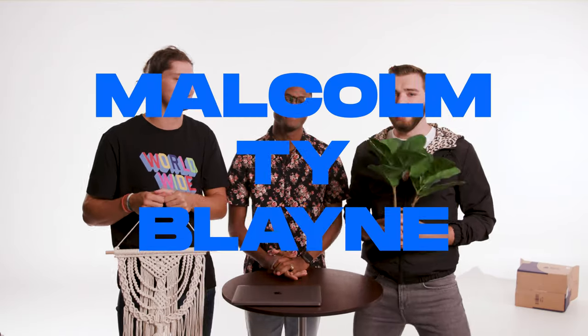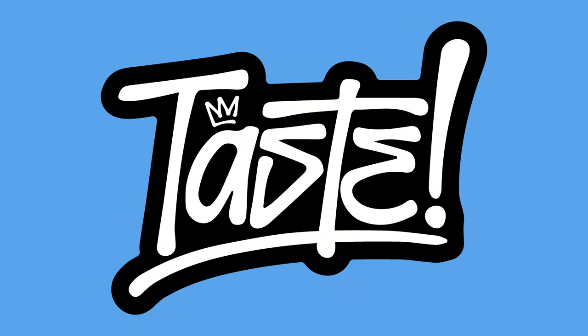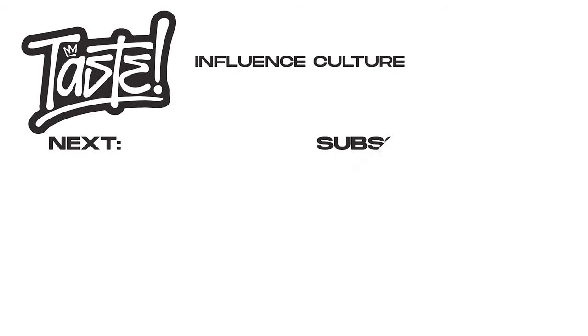If room decor can influence culture, so can you. This is Taste. I'm Ty. I'm Malcolm. I'm Blaine. See you next time. Peace.